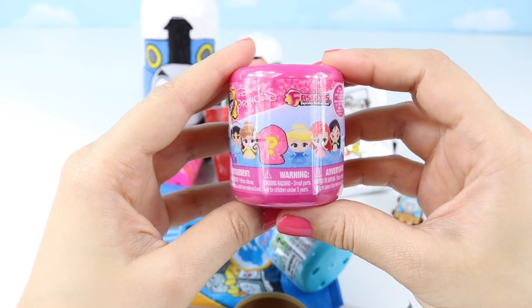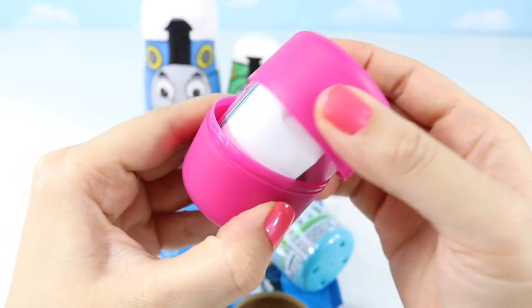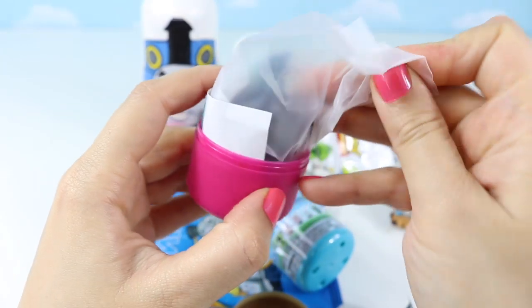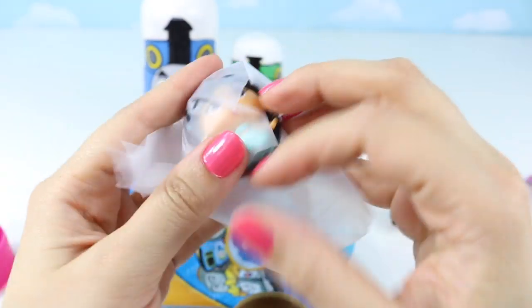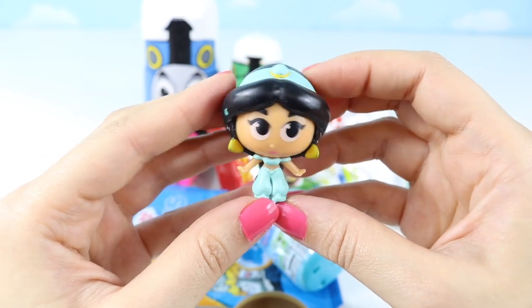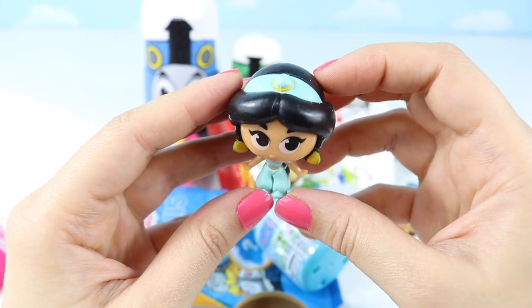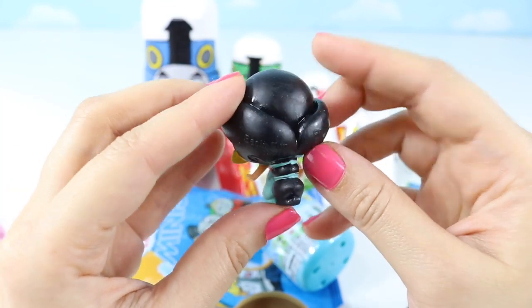Disney Princess Fashion! Who do you think we got? It's Princess Jasmine from Aladdin! I don't think I've had one of her before! She looks so snazzy! Her hair is lovely!